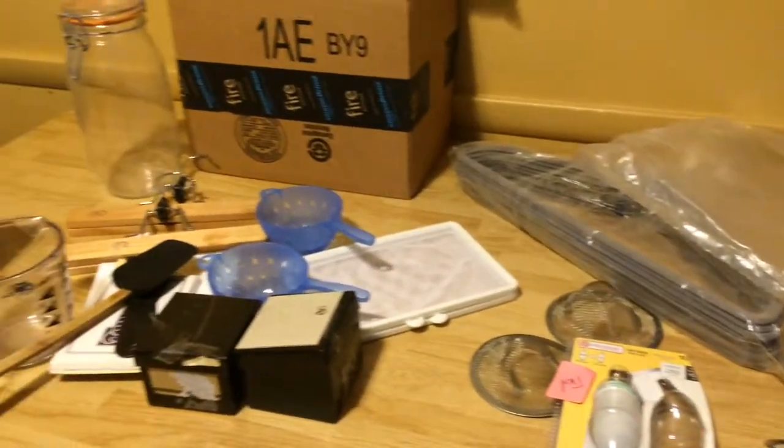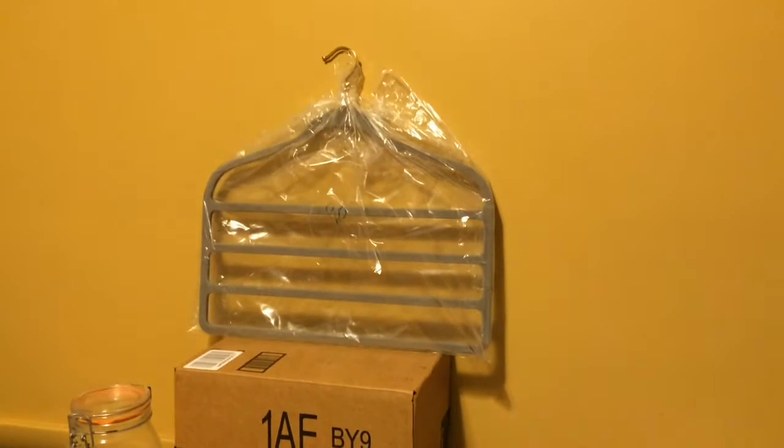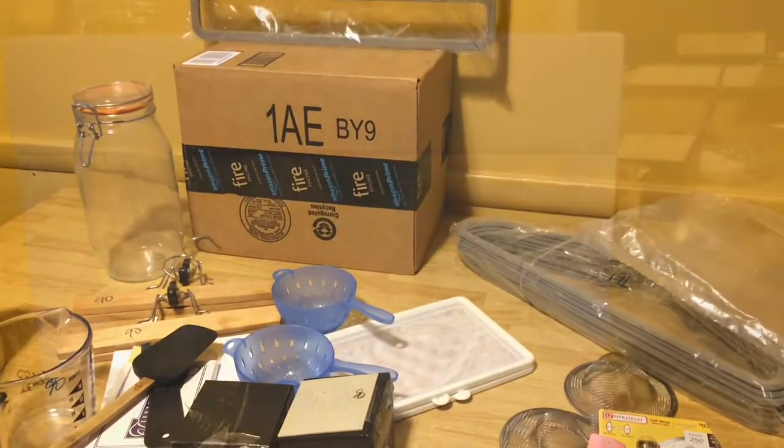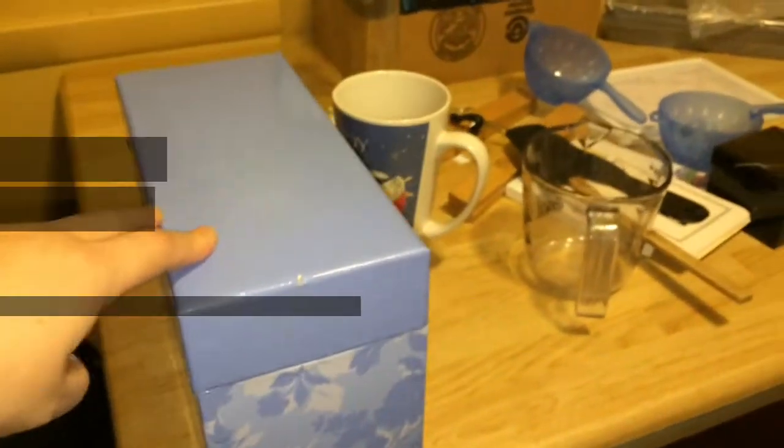I got all this stuff for $20 — it was amazing. Everything you see here is something I needed to use and it was great to find them. And I totally forgot — I bought this organizer. I needed it to put all my thank you cards in and I found it for $0.90, this greeting card organizer. I'm actually going to repurpose it and use some other stuff with it.